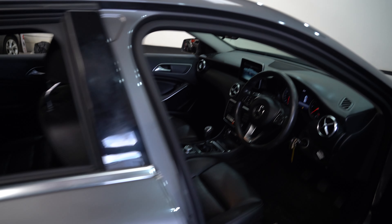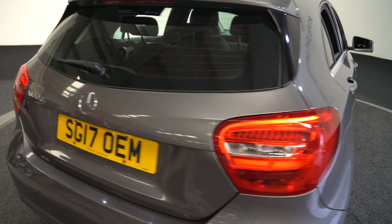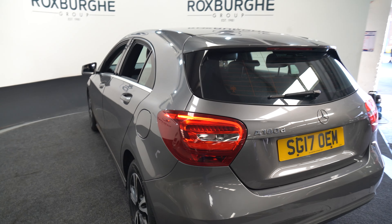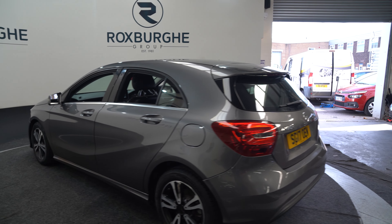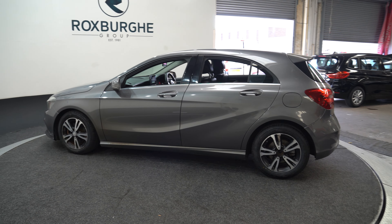So if you're interested in this particular car, or any others that you've seen on the website, please feel free to get in touch by calling 0121 313 1555 or email sales at theroxberggroup.com.